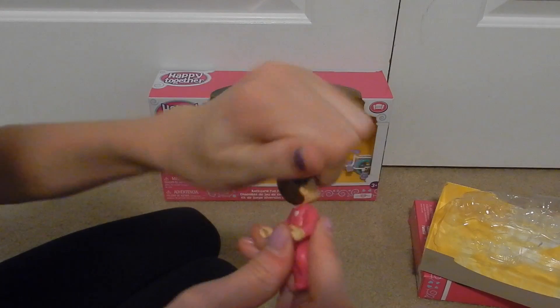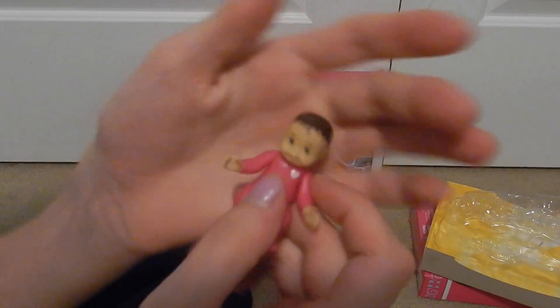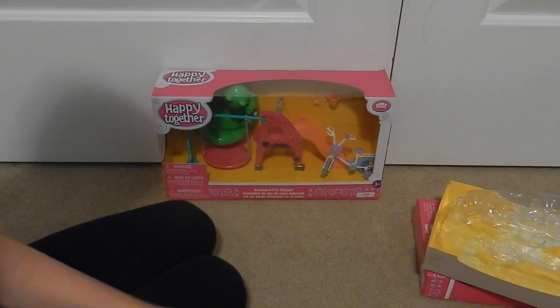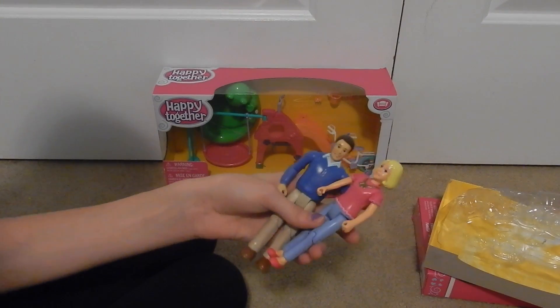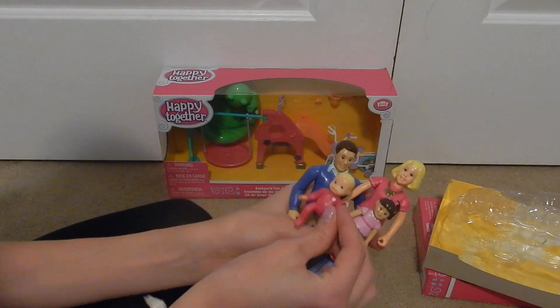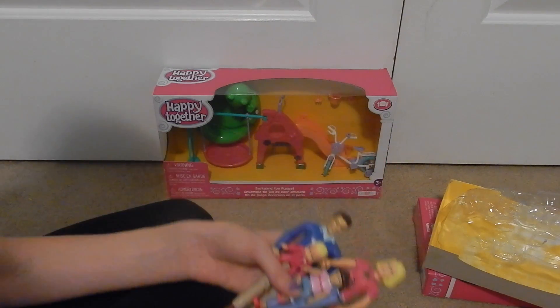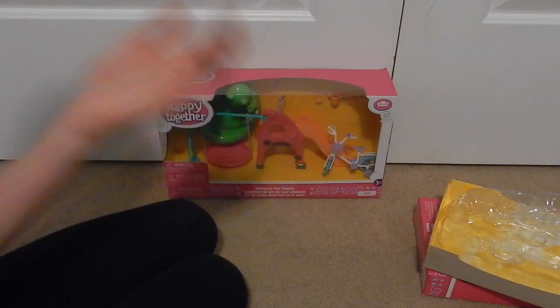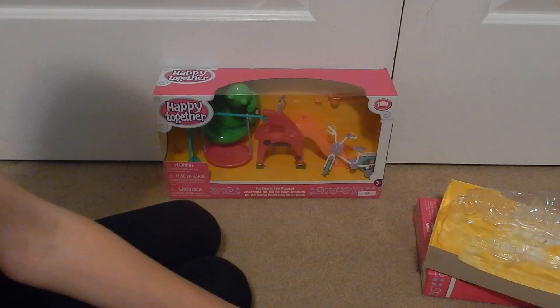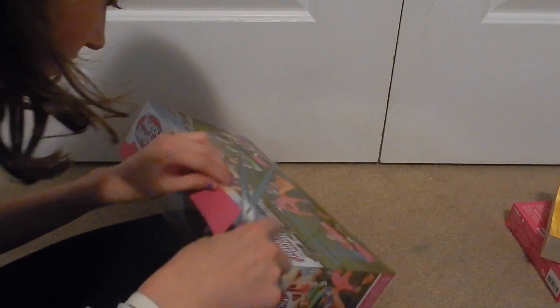The babies are one of my favorite parts — they're really cute. If you wanted, you could mix and match the families, like a brunette toddler with a blonde baby. I'm not sure I'm gonna do that, but you definitely could. So those are the two families, and now we're gonna open up the backyard fun playset — this is really cute and I cannot wait to use it!